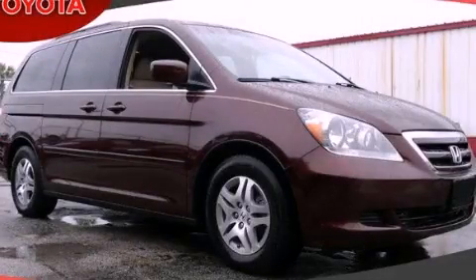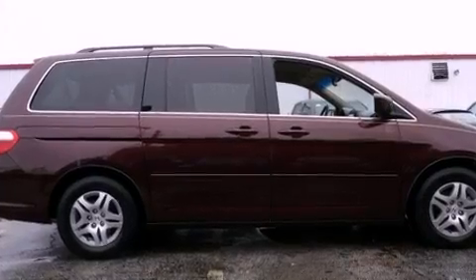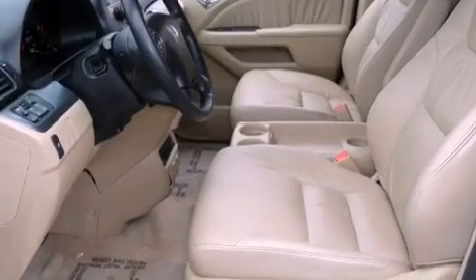This is a 2007 Honda Odyssey, a vehicle that can carry what you need so you can drive comfortably. It features a six-cylinder engine and an automatic transmission.